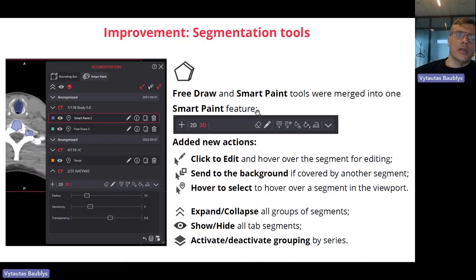We also did a significant improvement in segmentation tools management. You can now edit already saved annotations. You can also change overlays — whether they appear on top or below — because sometimes you need to segment two different segmentations in the same region and want them visualized in front or back. All these features are now available. Later on, I will show where these new tools can be found.